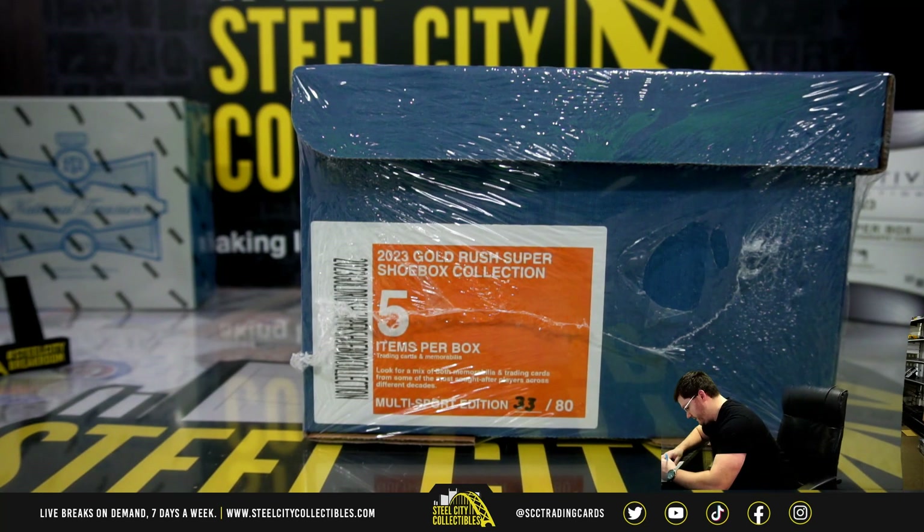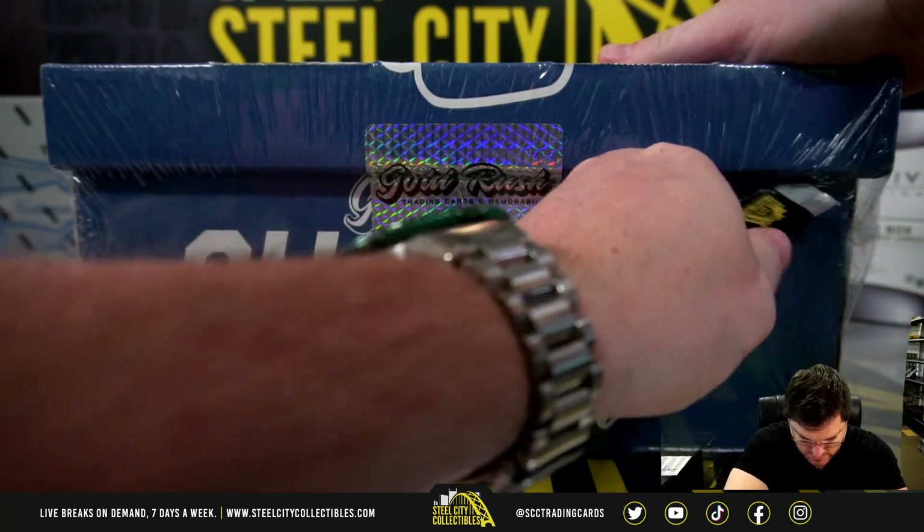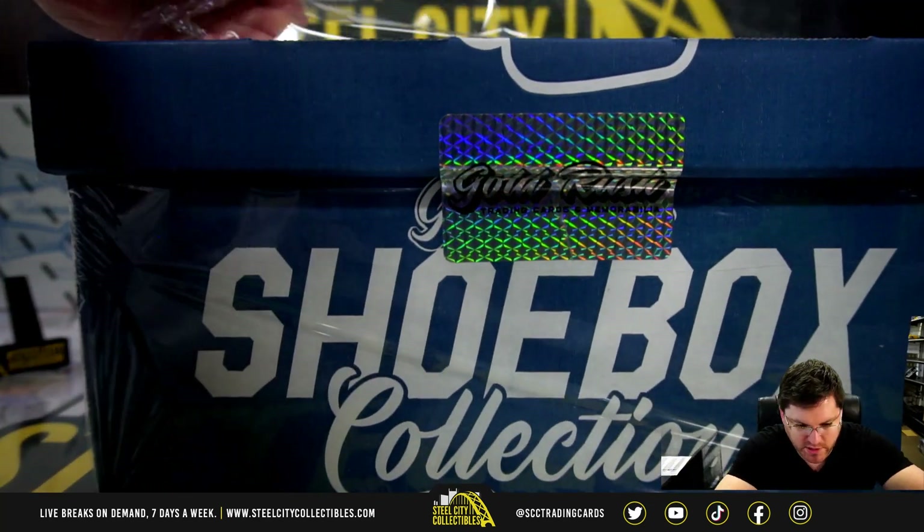Philip K., Super Shoebox, good luck. Cards and memorabilia.